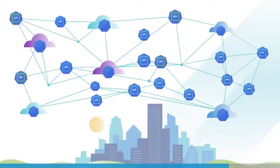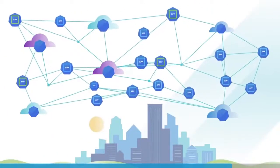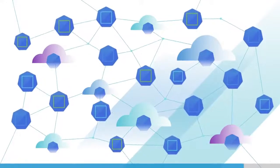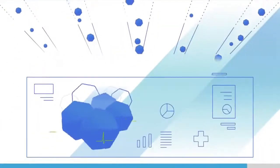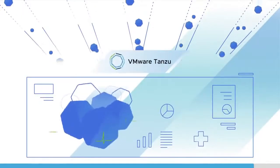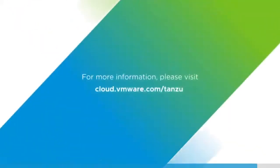From a partner you trust to guide business transformation, you can build modern applications, run a common Kubernetes framework across clouds, and manage your entire footprint from one point of control with VMware Tanzu. For more information, please visit cloud.vmware.com/tanzu.